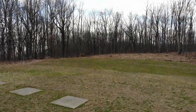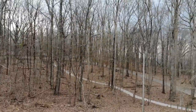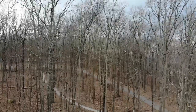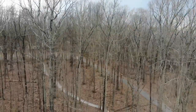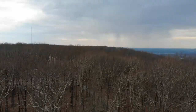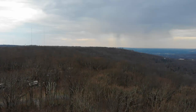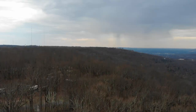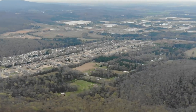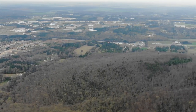Huntsville became the first incorporated town in Alabama in 1811. It was the capital of Alabama until 1820. During those early years, it was a cotton trading center as it had railroad access. In 1941, it was chosen as the site for several military research and manufacturing plants, just before the United States government entered World War II. Huntsville Arsenal was constructed adjacent to the city to manufacture and store chemical warfare artillery shells.